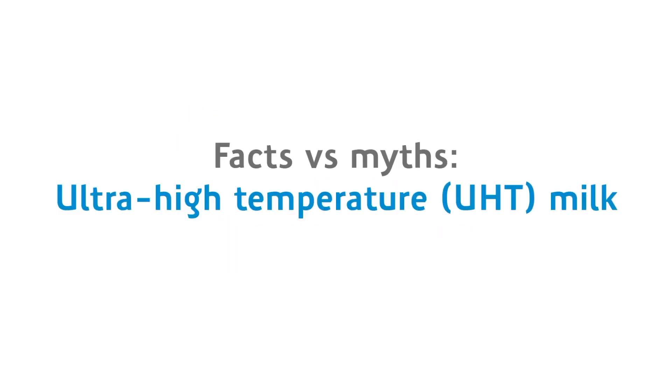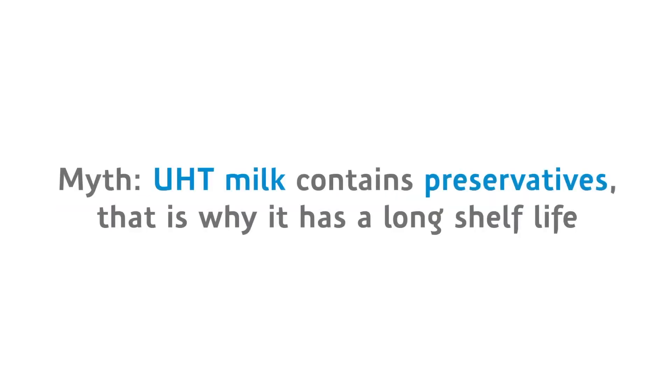Facts vs Myth: Ultra High Temperature Milk. Myth: UHT milk contains preservatives, that is why it has a long shelf life.